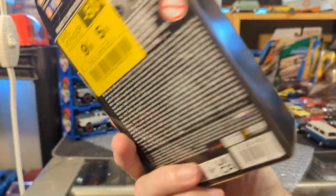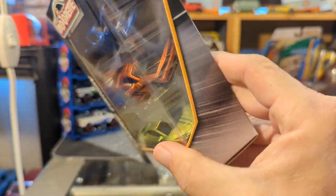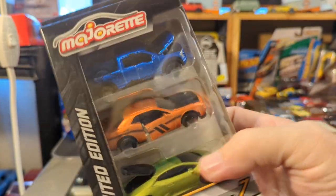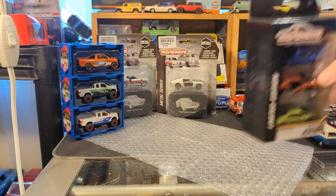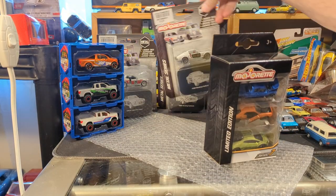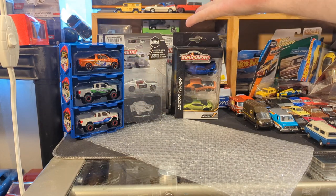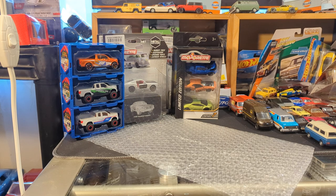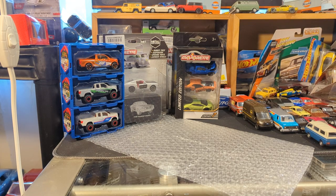A Majorette three-pack, limited edition series seven. It looks like it has a Lamborghini Aventador, a Dodge Charger, and a Ford F-150. That is very cool. All this is Majorette — some of my friends maybe have three Majorettes; I just here have a collection of Majorettes, and I have more.